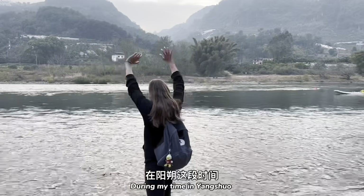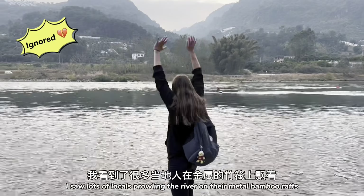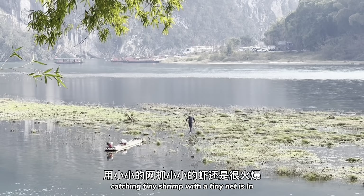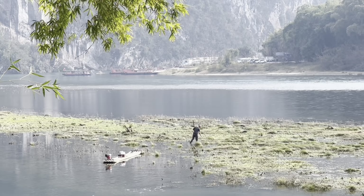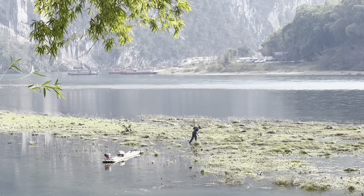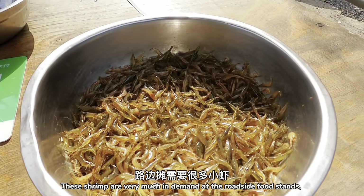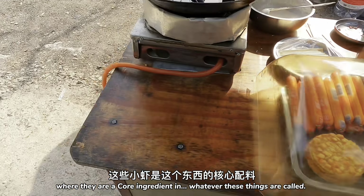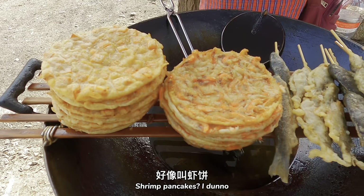During my time in Yangshuo, I saw lots of locals prowling the river on their metal bamboo rafts. Although cormorant fishing is officially out, catching tiny shrimp with a tiny net is in. The shrimp are very much in demand at the roadside food stands where they are a core ingredient in whatever these things are called — shrimp pancakes? I don't know.